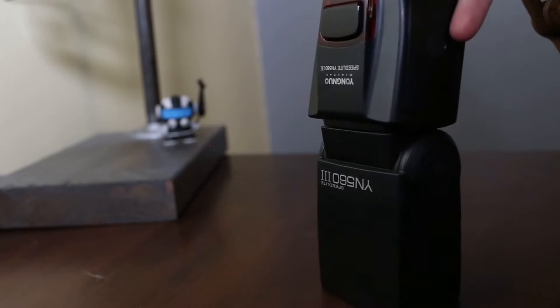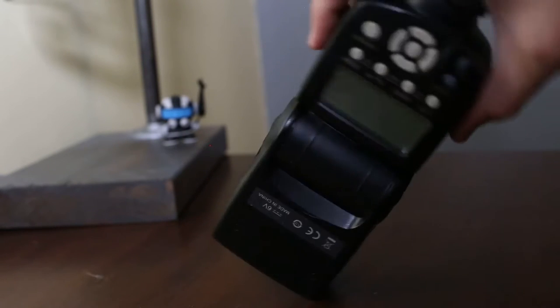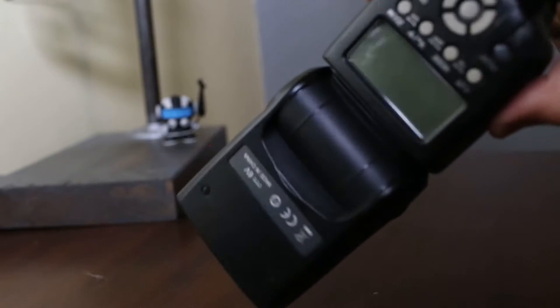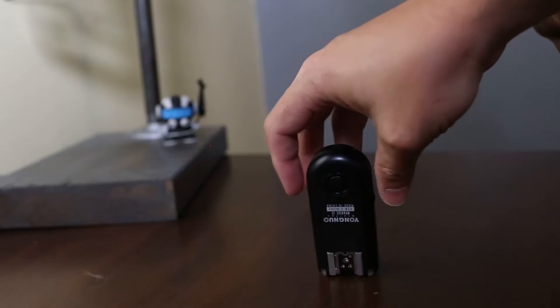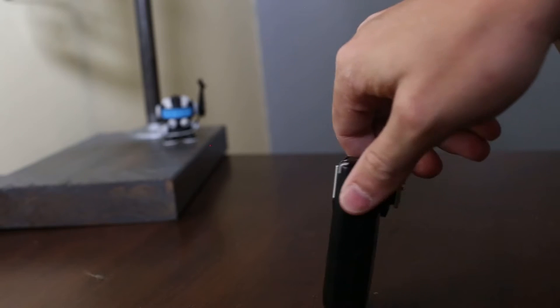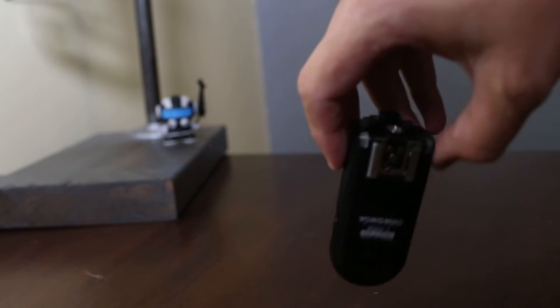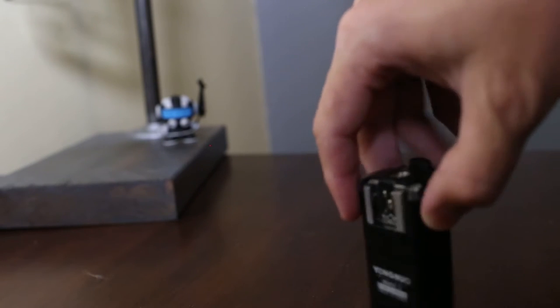Cheapo flash — I don't even know, some Yongnuo something. I just get cheap speed lights because I go through them; I drop these things all the time. This is backup in case my continuous light fails me, which it has before. I don't even care — I just get these used off Craigslist or wherever. Also cheap: little Yongnuo remote flash trigger. I drop these suckers all the time, so I get the cheap ones. These work great — never had them go bad except when I dropped and smashed them.